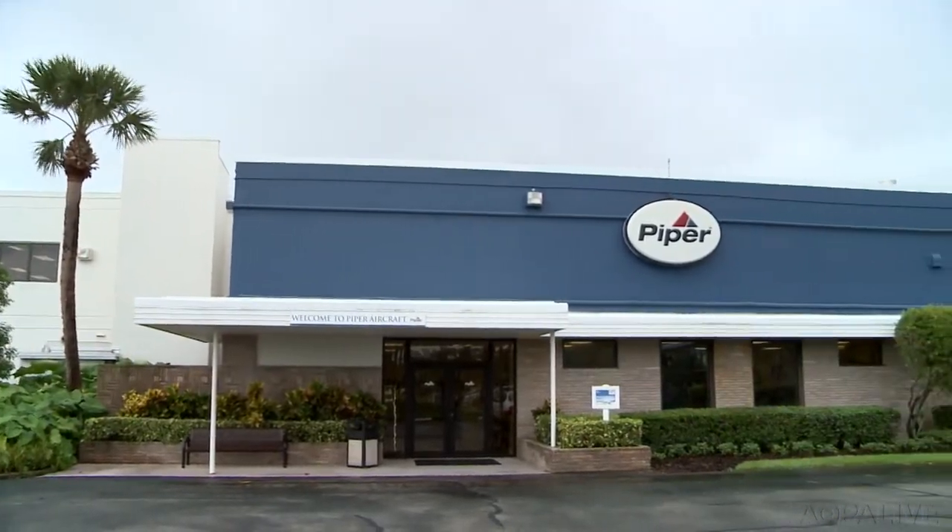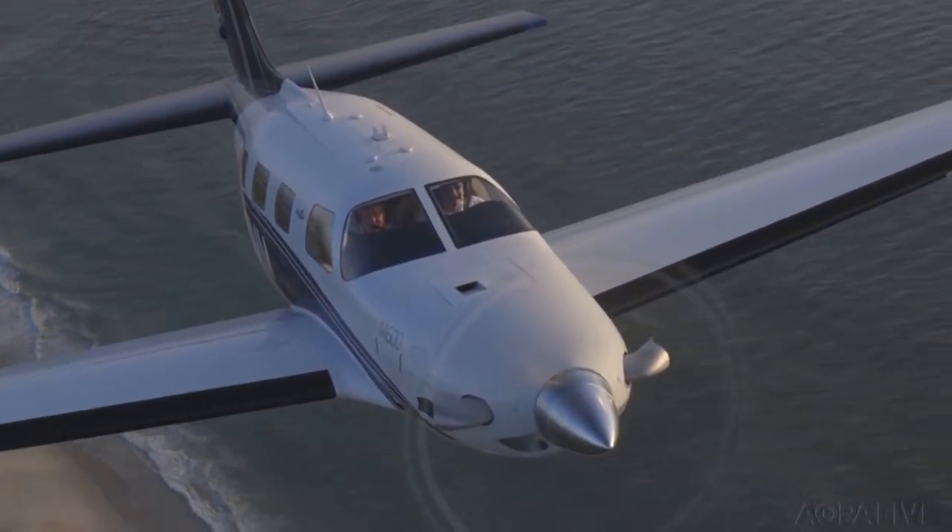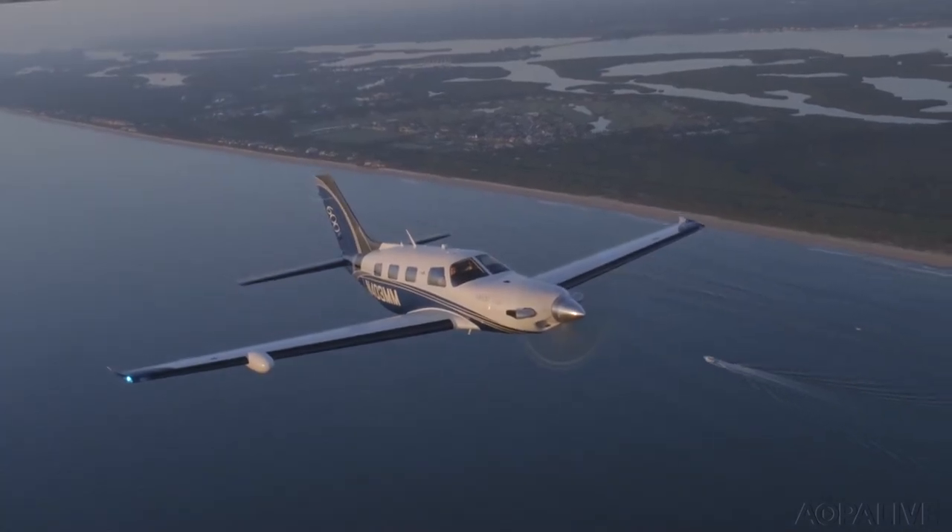The Piper Tour is an event not to miss, and the perfect way to celebrate 80 years of Piper Aircraft. Josh Cochran, AOPA Live.